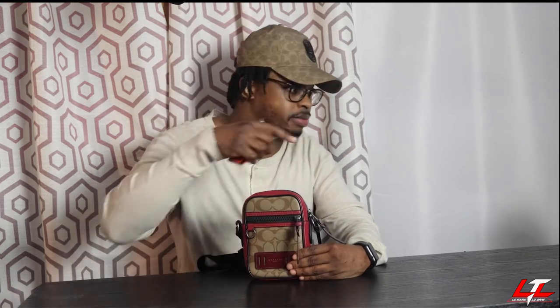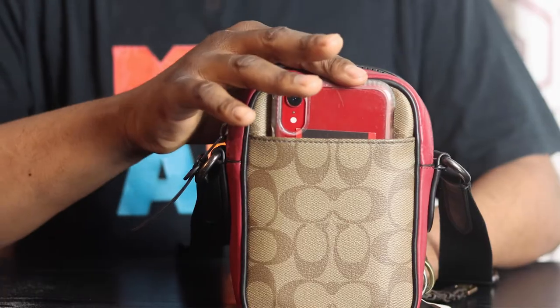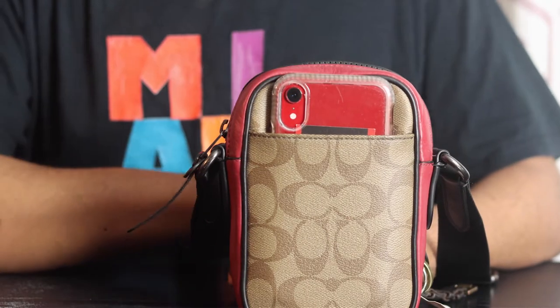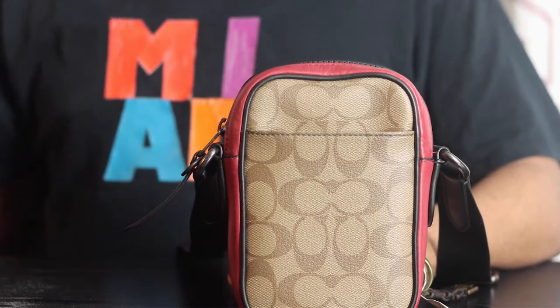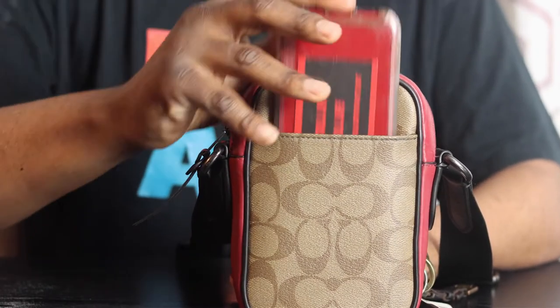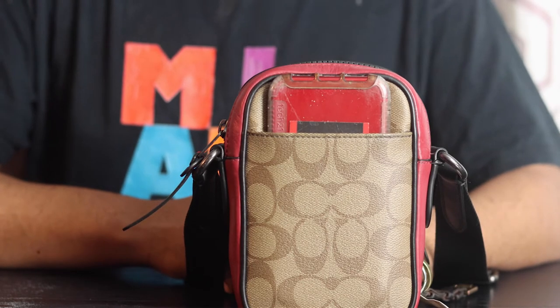Now we're going to go around to the back. Nothing is back there right now, because the only thing that lives in that part is my phone. But it's upright right now, and that's not how I put my phone in. I put my phone in my bag upside down because the speakers are at the bottom, and I can hear my phone ring better with the speakers facing up.